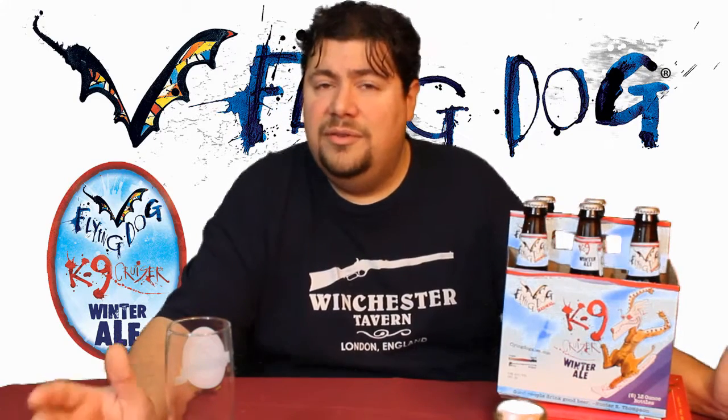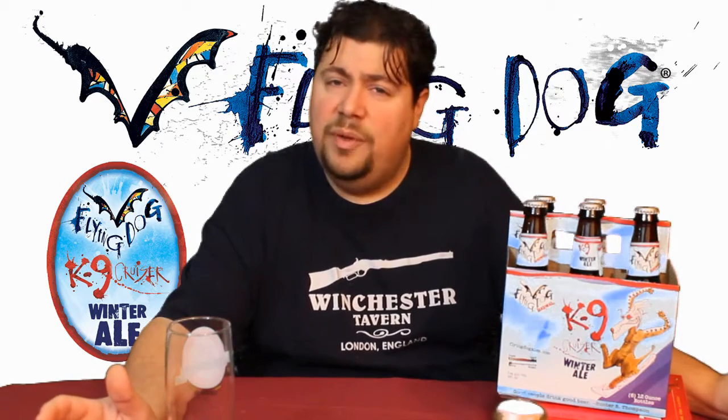Flying Dog Brewery offers, on a normal non-seasonal basis, one stout, I believe three ales, a hefeweizen, and a lager. But today we're going to talk about their seasonal offering, the Flying Dog Canine Cruiser Winter Ale.